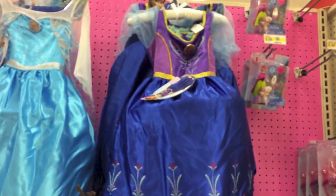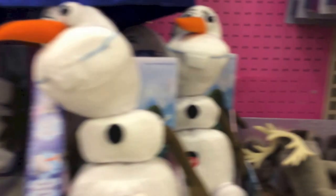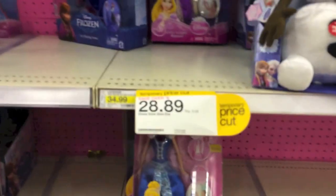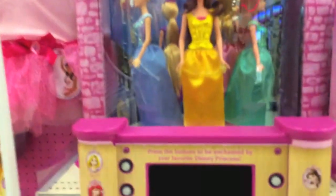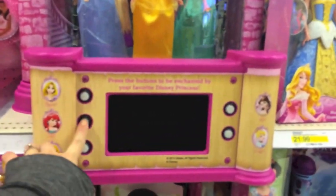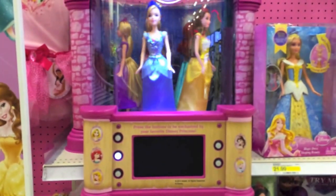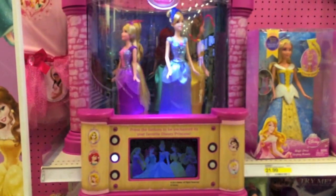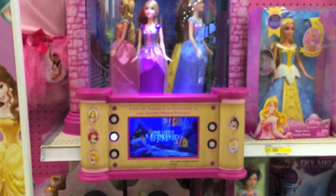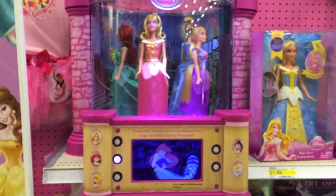Here's the Frozen section - you can see an Elsa doll, Halloween dress-up clothes, Sven plushies, princess Barbies, and this really cool princess display. If you press one of the characters, it goes right to the doll and plays a song - it plays The Little Mermaid. That's awesome, I wish I had one of these!